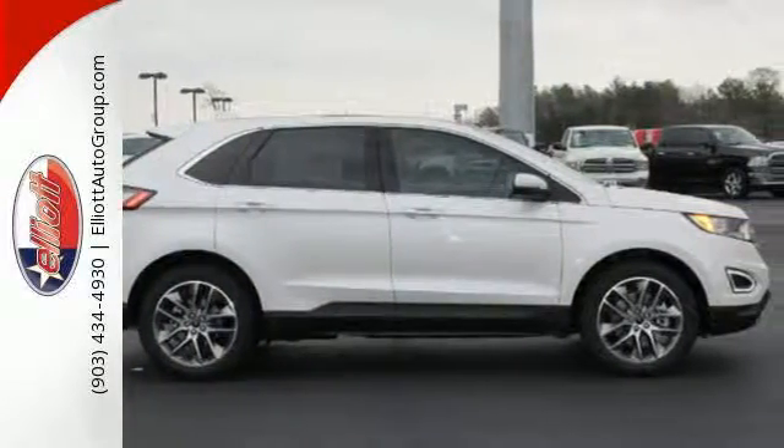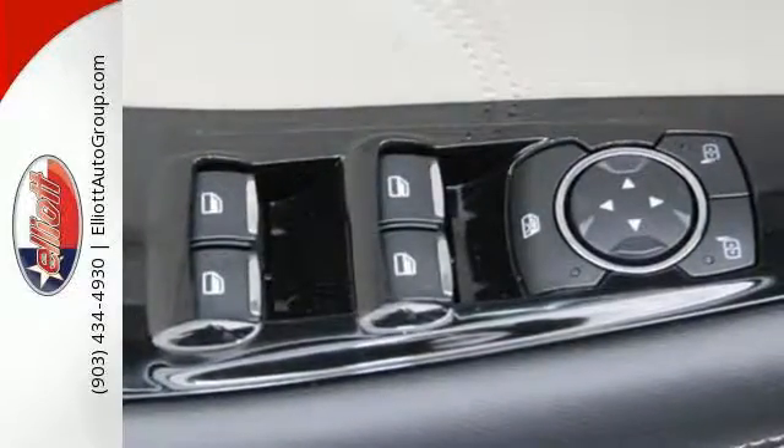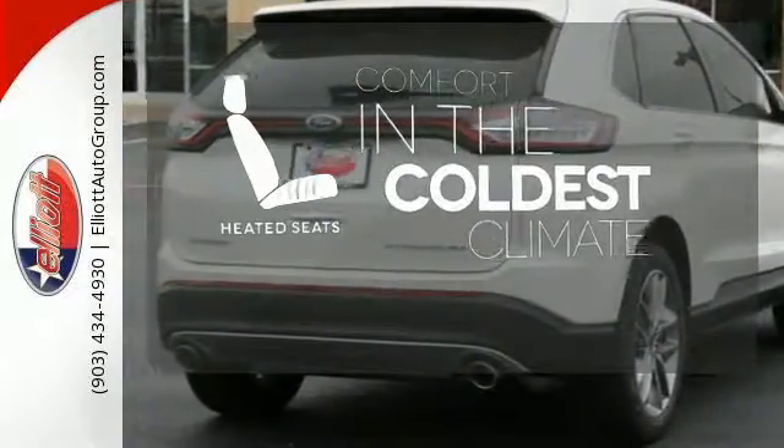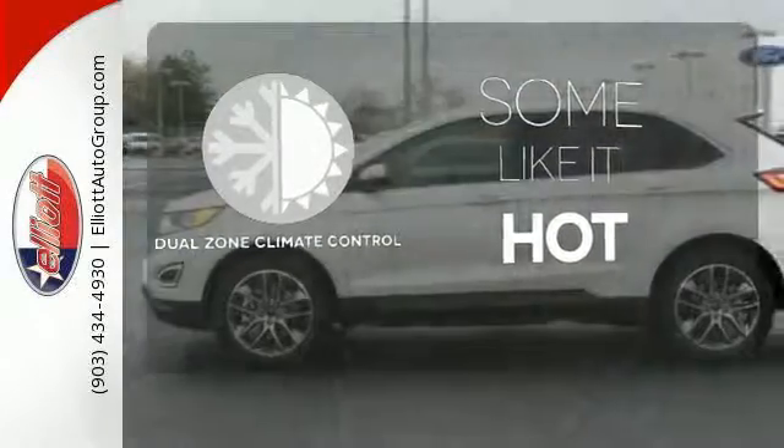Advanced Track with roll stability control keeps the ride on track, while the personal safety and safety canopy systems keep you confident in an unpredictable world. The heated seats keep you comfortable no matter how cold it is, and dual zone climate control lets you and your passenger pick a personal temperature.